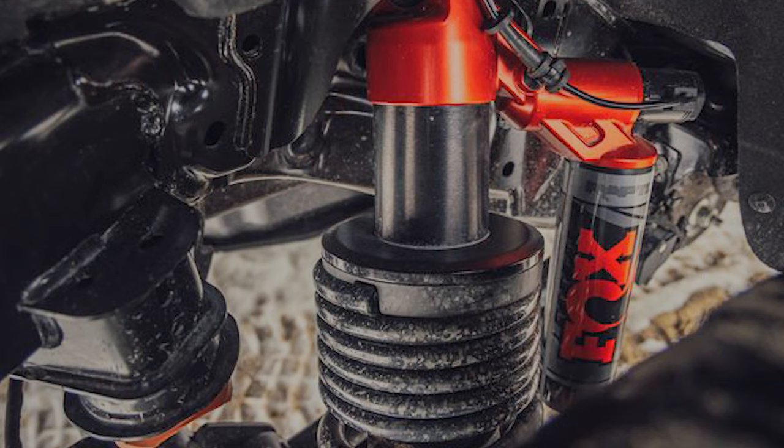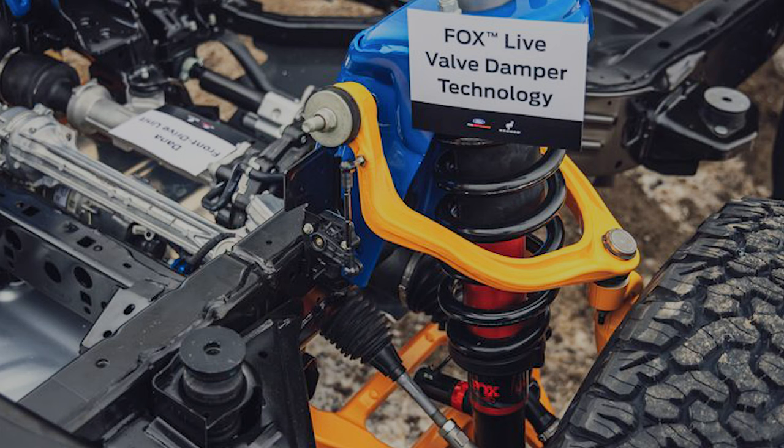Coming over is the exact same 3.1-inch improved Fox Factory shocks, the exact same diameter and setup as the current Gen 3 Raptor. I'm excited to see about that. And 13 inches up front of overall travel and 14 in the rear, which is just like the Raptor F-150. I cannot wait to get my hands on a Bronco Raptor and see all that articulation and travel.